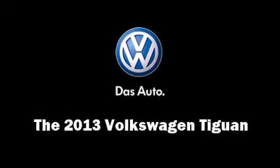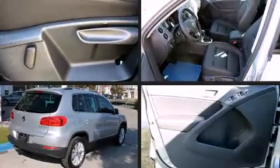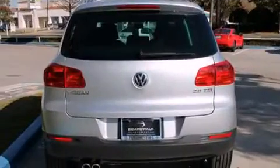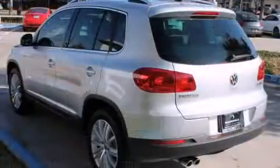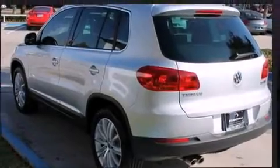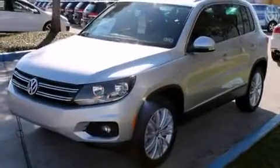The 2013 Volkswagen Tiguan. It features a front-wheel drive platform, an automatic transmission, and a two-liter four-cylinder engine. Turbocharger technology provides forced air induction, enhancing performance while preserving fuel economy.